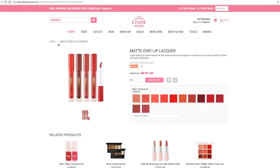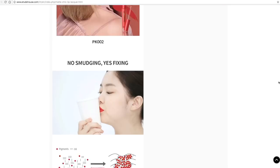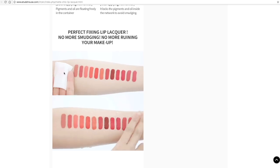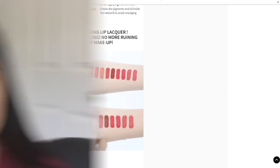Before getting to the swatches, I wanted to show you the claims on the Etude House website. It's supposed to be a long-lasting lip lacquer that keeps lips matte and less smudged, as rich color pigment is fixed fast upon application. It's currently on sale for $11.50, there are 12 colors, and they're supposed to be smudge-proof and water resistant. I have very high hopes for these.